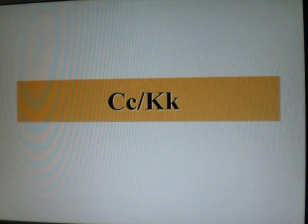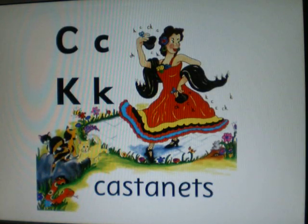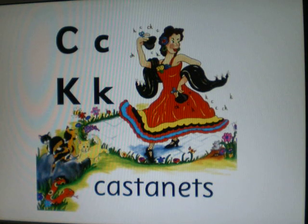Welcome to K and K. Look at the picture. The woman is making noises with castanets. You can make the K sound with the letter C and the letter K.